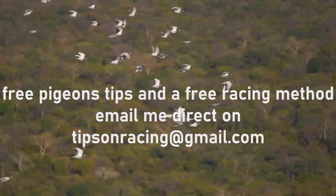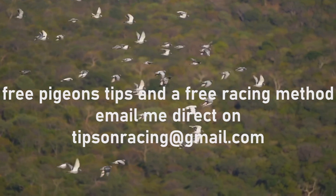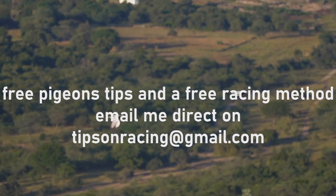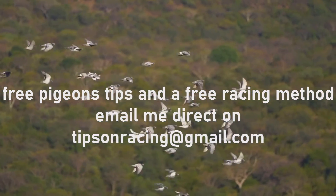With attentive management, respiratory infections can often be resolved before impacting performance. However, long-term lung damage is difficult to reverse. Winning birds must maintain peak cardiovascular and respiratory fitness, and fanciers should make respiratory health the cornerstone of their care regimen.